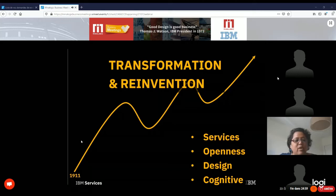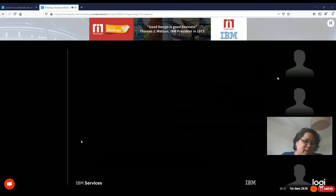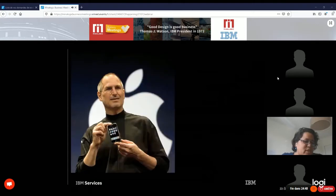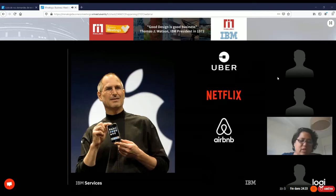What pushed us to focus on design? This guy — the inventor of the first technological device based on user experience design. 2007 was a pivotal moment for the technology industry, and after him many others came to market successfully with one common approach: user-centric design platforms. Let's pause for a moment.